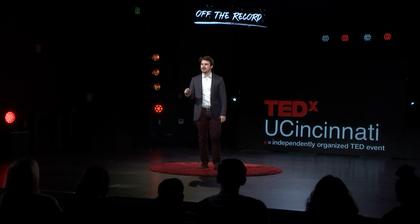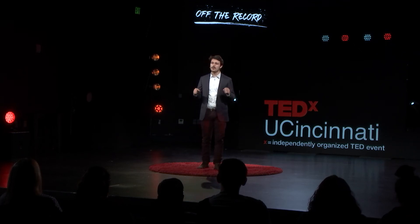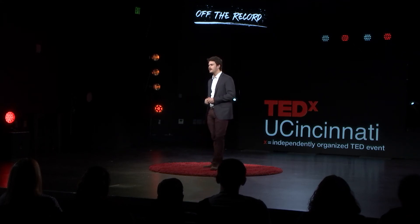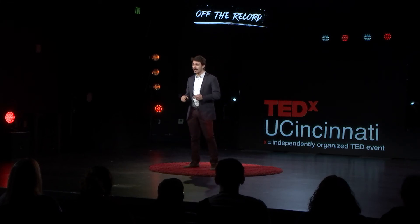Just as Lucy Braun was at the dawn of ecology and conservation, so too are we. We are at the dawn of a new science, waiting to be discovered. And these secrets can lie in herbarium specimens online on the internet.